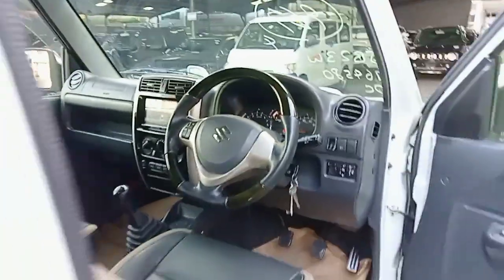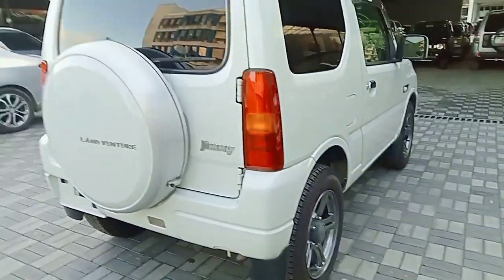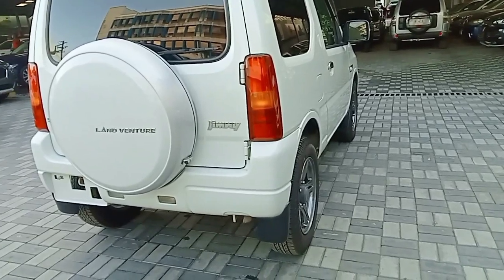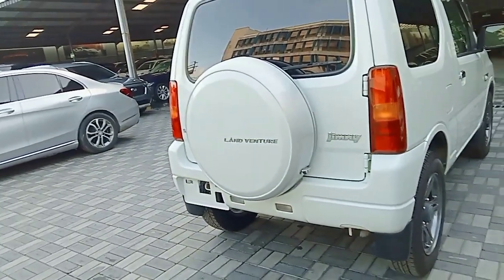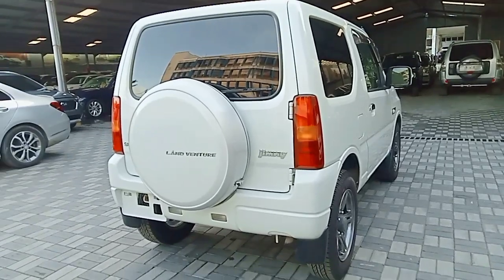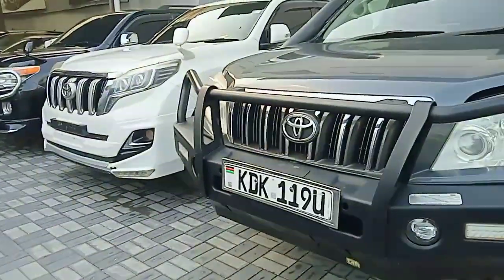Before we go to the other cars, my question is: which cars, to be precise, do you deal with? We deal with premium cars. We also deal with all types of cars — SUVs, mid-size SUVs. We have the Q3 over there. Some mid-size SUV. All sorts of cars. Hatchbacks are also here.